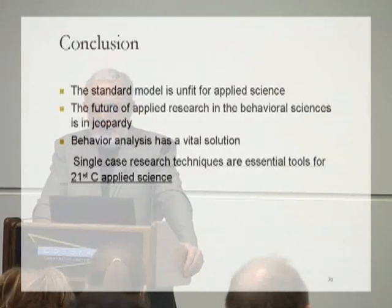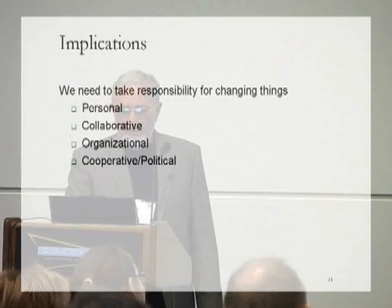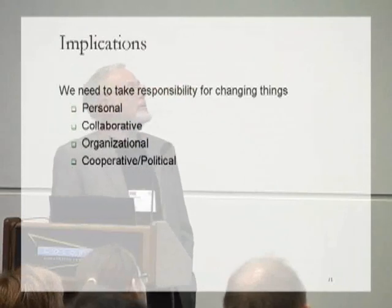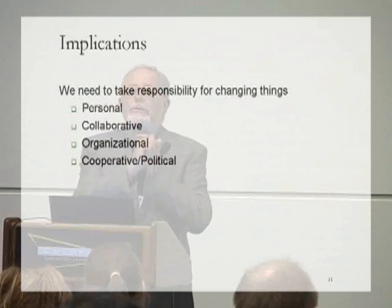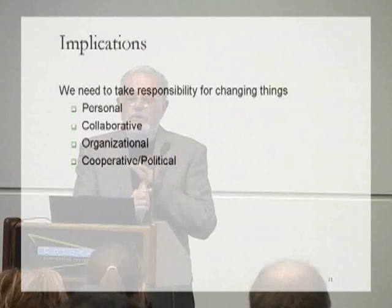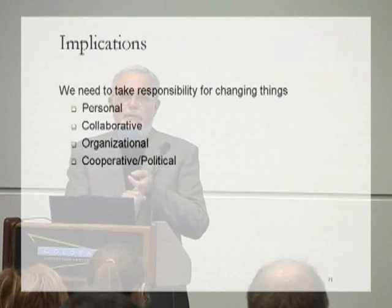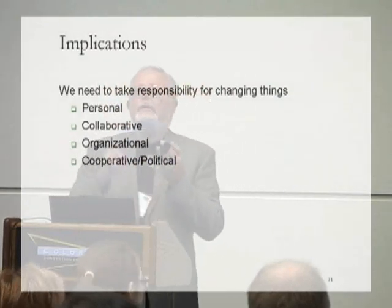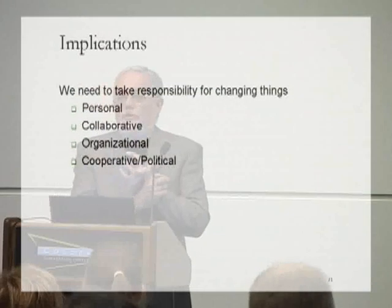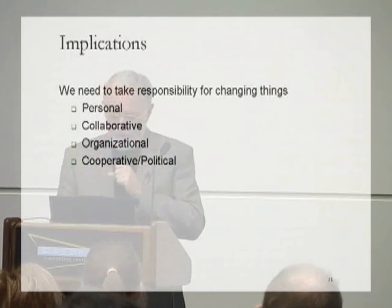My conclusion is that the standard model we've been using now for nearly 75 years in psychology is in fact unfit for use in applied science, and that the future of research in the behavioural sciences is in jeopardy because we continue to use this quite inappropriate scientific model. Behaviour analysis, though, has in single-case research a vital solution, and single-case research techniques are essential tools for 21st century applied science. What are the implications? We need to take personal responsibility for changing things. Those of us who are faculty need to start teaching this and challenging the dominant curriculum. We need to collaborate with others — there are allies out there, we need to find them. Our organisations need to commit to changing things, and we need to do this cooperatively, recognising it's a political process. I've suggested that we need another task force where ABA, APA, and other like organisations get together and really tackle the issue of what kind of scientific method we teach for use in applied science in the 21st century.